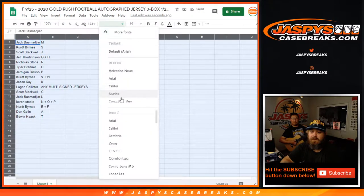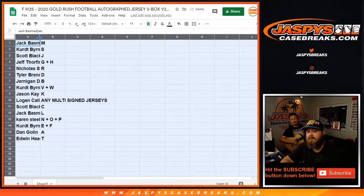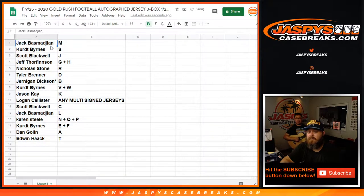Make this a little bit easier for everybody to see. Remember, it's first letters of their first name. Jack with M, Kurt with S, Scott with J, Jeff with the G and H combo, Nicholas with the R, Tyler with the D spot, Jernigan Dixon with the B spot, Kurt Burns with the V and W, Jackson K with the K, Logan Callister with any multi-signed jerseys, Scott Blackwell with the C, Jack Basmodian with the L, Karen Steele with the N, O, and P, Kurt Burns with the E and F, Dan Gollin with the A, and Edwin Hock with the T.